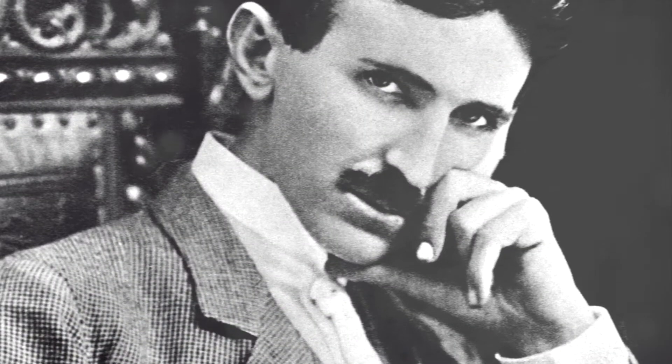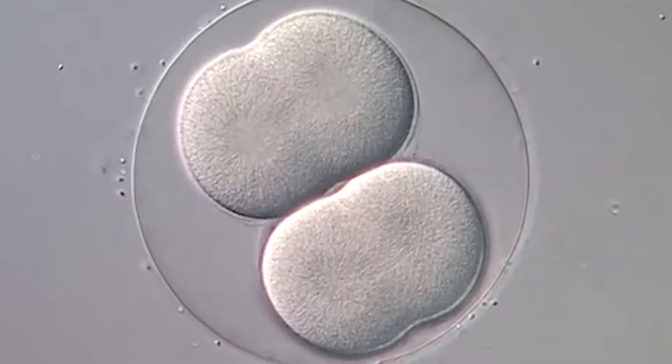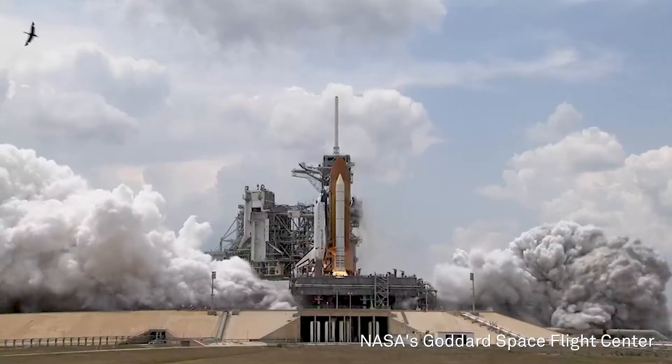One of the big questions for scientists, for inventors, and for society at large is what really is the connection between what goes on in science institutions like universities and government labs, and what goes on in the marketplace in terms of applications that consumers and other businesses actually use.